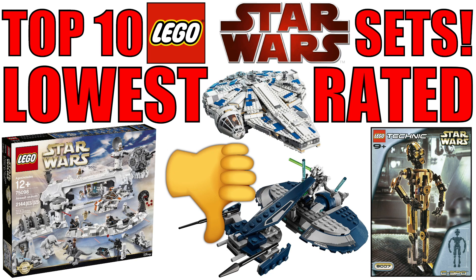Hello everybody, my name is Ryan from M&R Productions and welcome to a brand new LEGO Star Wars top 10 video. This time we're going to be counting down the top 10 lowest rated LEGO Star Wars sets according to Brickset.com and their user reviews.